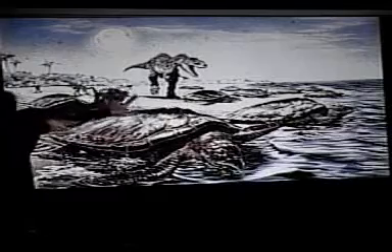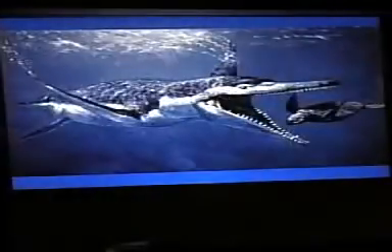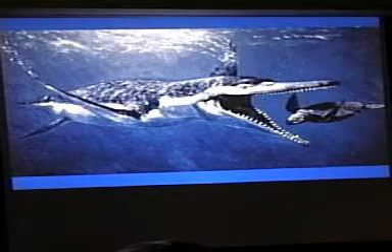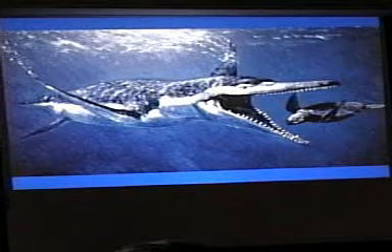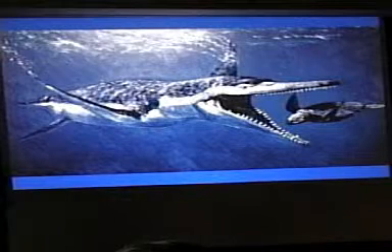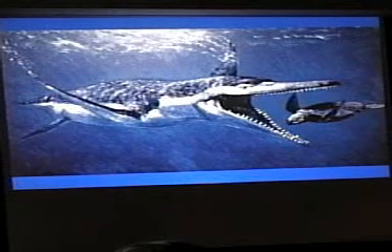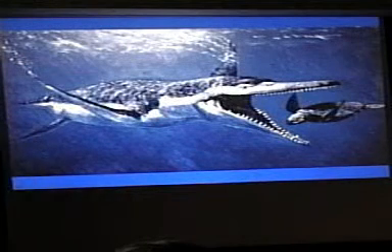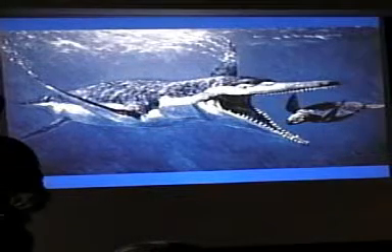The definition of reptile includes being scaly, but leatherbacks don't appear to be scaly. There's been a big argument about whether they have scales or not. It turns out that as hatchlings they do have scales, and those scales go away when they become adults. They also have something called a rhamphotheca, which is a beaky-like structure made of stiff skin rather than shell-like material.